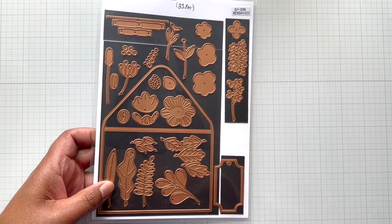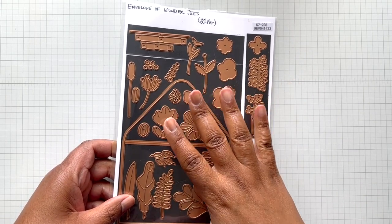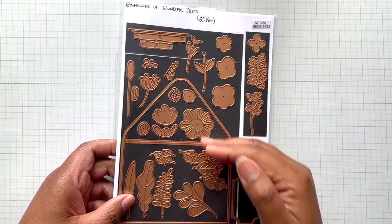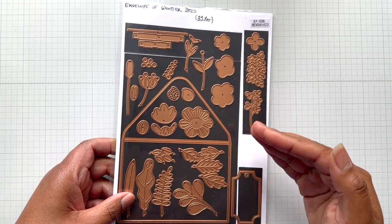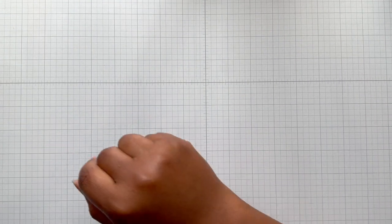So this is the Envelope of Wonder die set - you have to get this one. 31 dies, so totally worth it. You're getting 31 dies plus the envelope, and you can turn the envelope into a functional envelope to put a little note card and doodads inside. You'll be seeing that one from me again because I'm going to be playing with it some more.